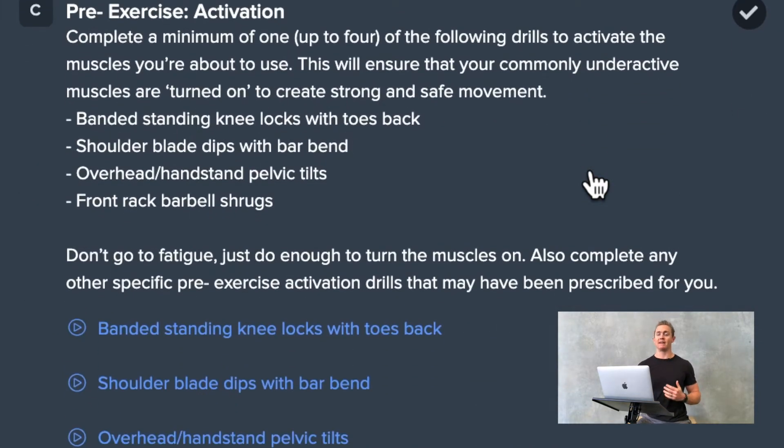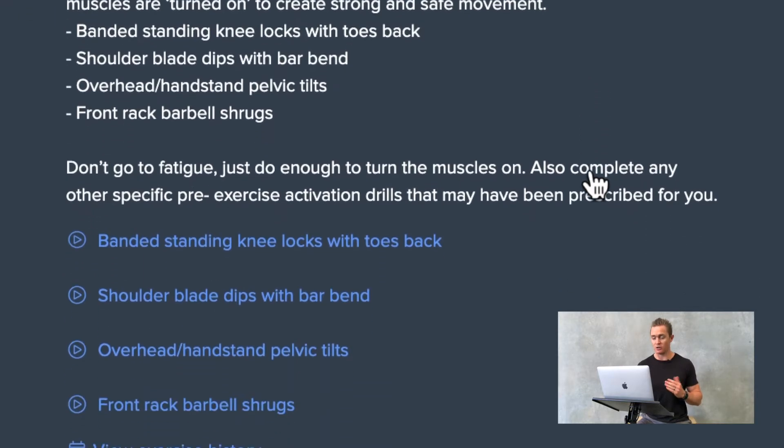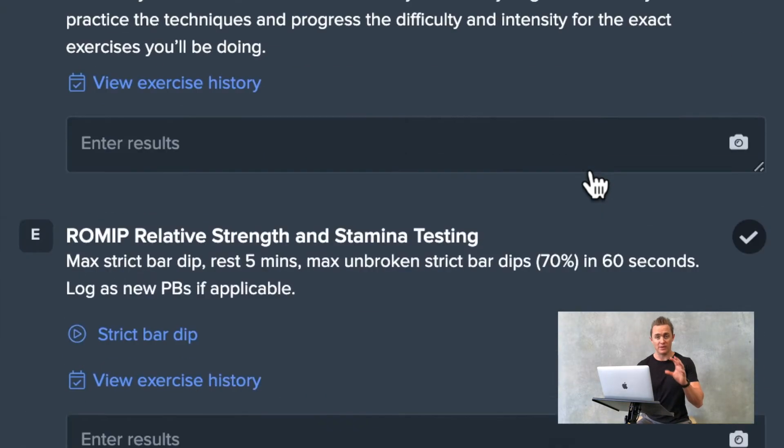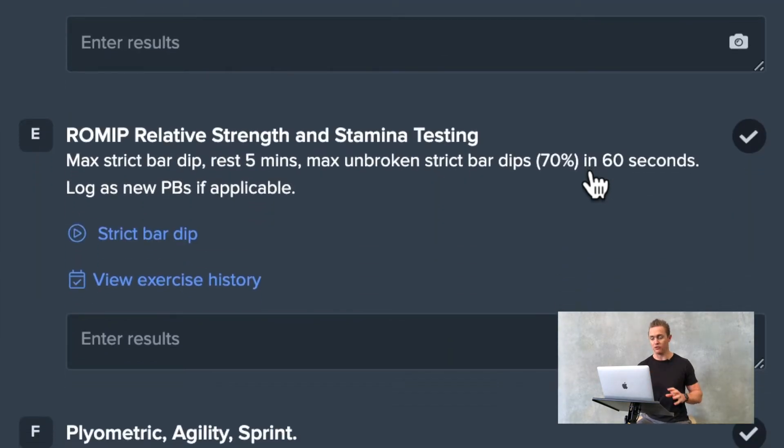From that point we move on to pre-exercise activation, which is a series of drills that turn on the muscles we're going to be using in the movements in the sessions we're about to get to. We then build to our working weights and full movements, and now you can see we jump into the programming itself for that day.